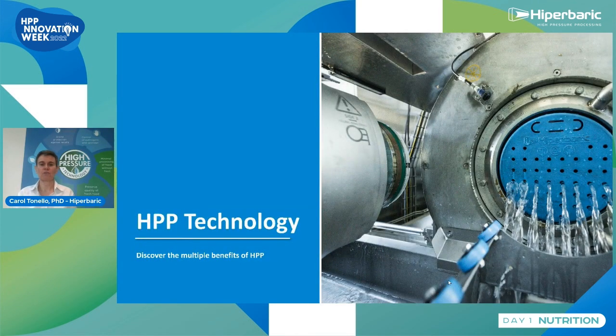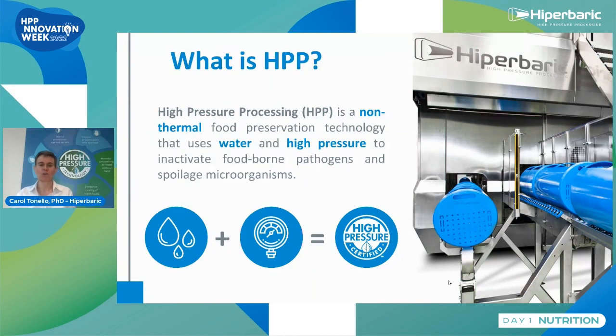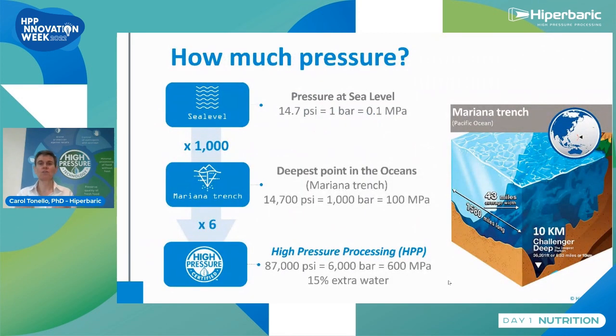Focusing on the purpose of my talk today, I will give you some insight into the HPP technology so you could understand better why you should use this technology for your products. HPP is a non-thermal food preservation technology that uses water and high pressure to inactivate foodborne pathogens and spoilage microorganisms. About 90-95% of HPP users in the world are using this technology because it's able to inactivate microorganisms without heat. The level of pressure we reach is super high — 6,000 times the atmospheric pressure.